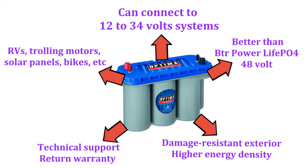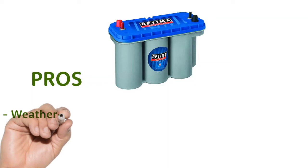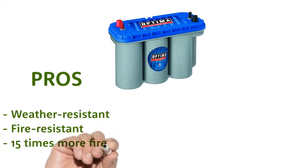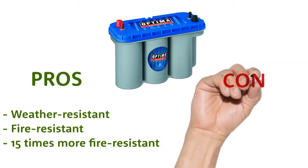The battery is also perfect for a beginner as it comes with an easy-to-read manual and steady technical support. Pros: Weather-resistant, fire-resistant — 15 times more fire-resistant. Cons: Strap comes off.